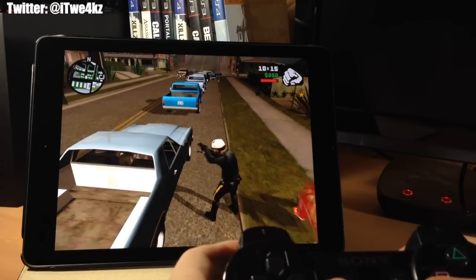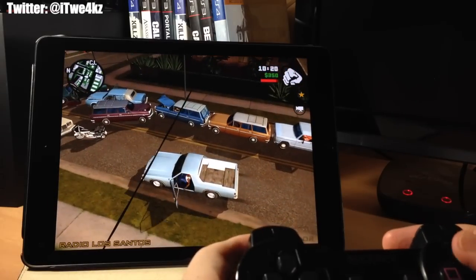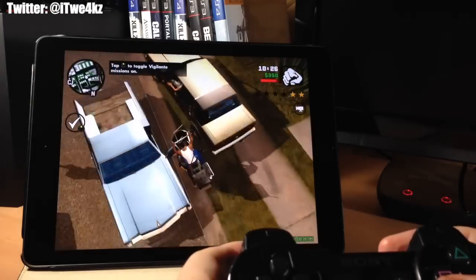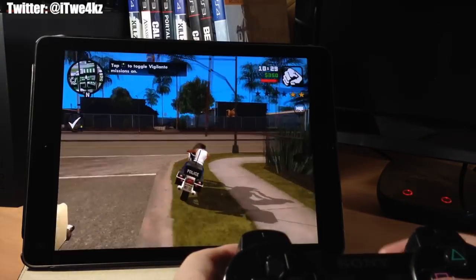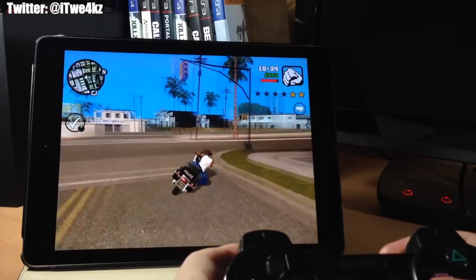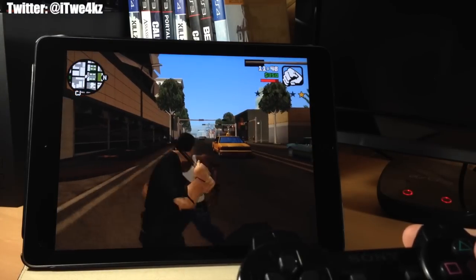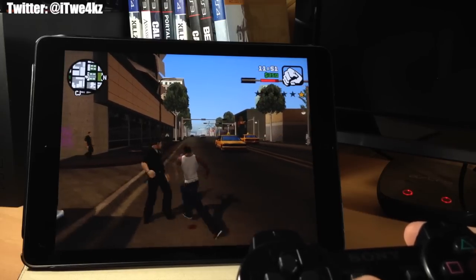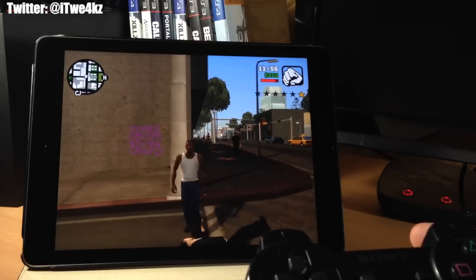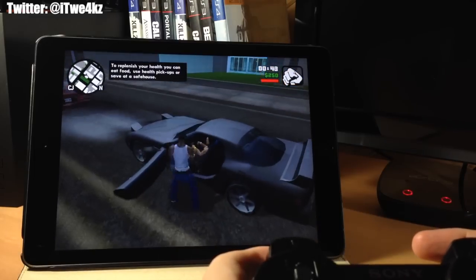And of course how could we not put GTA San Andreas on here? You can take cars, steal motorcycles, ride through town, shoot people, run them over — basically everything you want to do in Grand Theft Auto you can do on iOS. You also get that awesome storyline, much like all the other GTAs. The thing about GTA that's so much fun is just free roaming — running around doing whatever you want without having to follow a specific path.